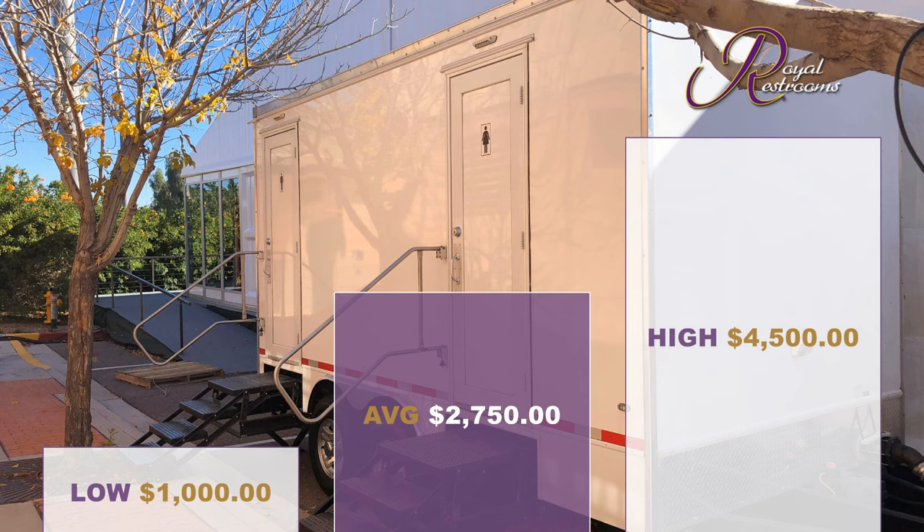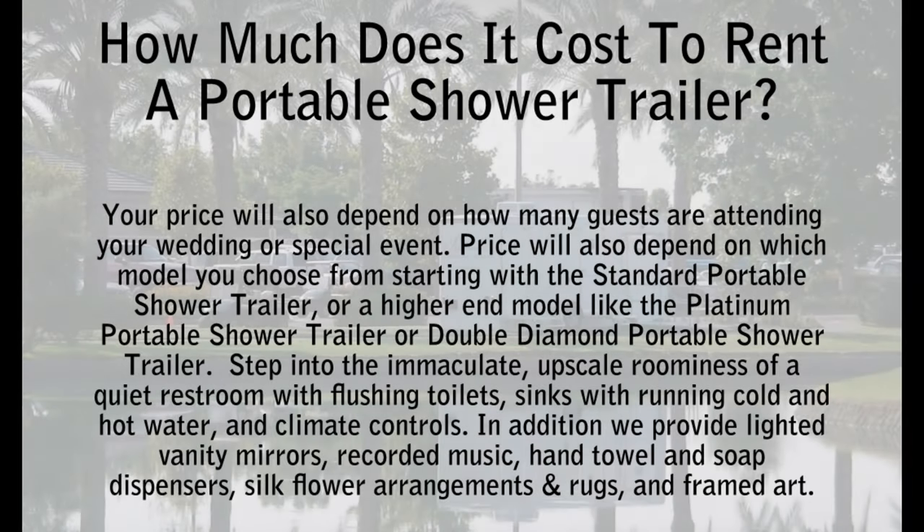According to Cost Helper, the cost to rent a portable shower trailer is about $2,750 with a range between $1,000 to $4,500 for an entire weekend. Disclaimer: this is not an actual quote. Your price will also depend on how many guests are attending your wedding or special event.